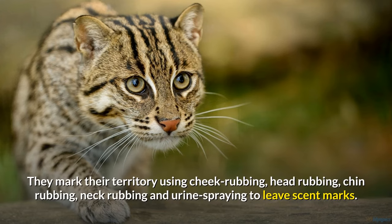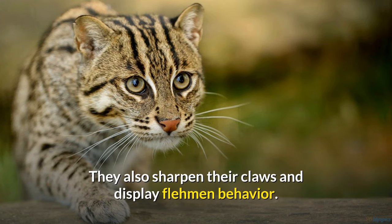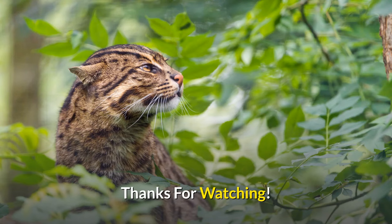They mark their territory using cheek rubbing, head rubbing, chin rubbing, neck rubbing and urine spraying to leave scent marks. They also sharpen their claws and display flehmen behaviour.